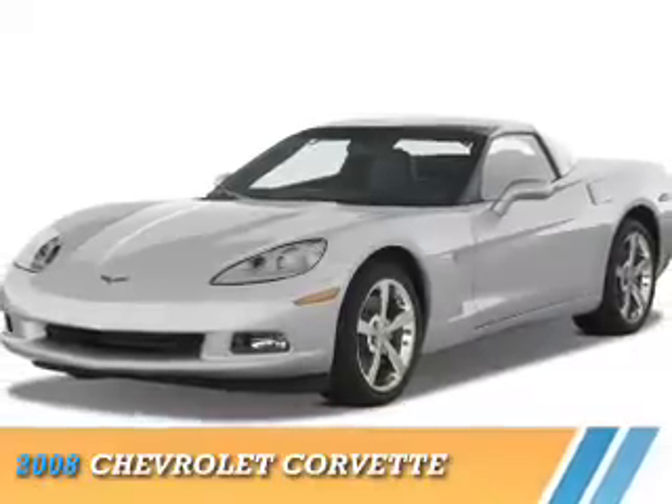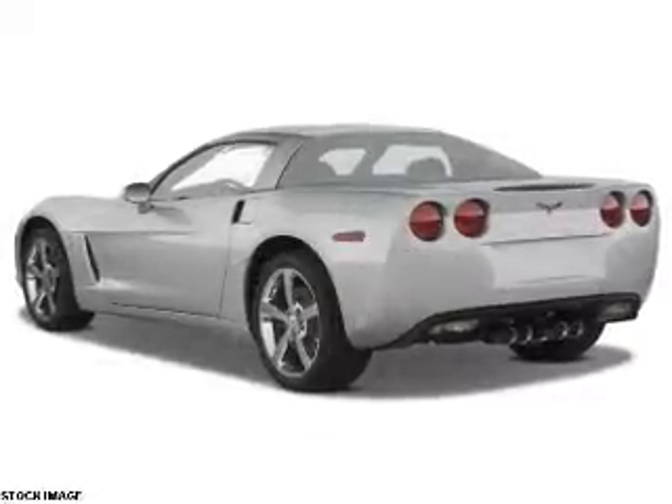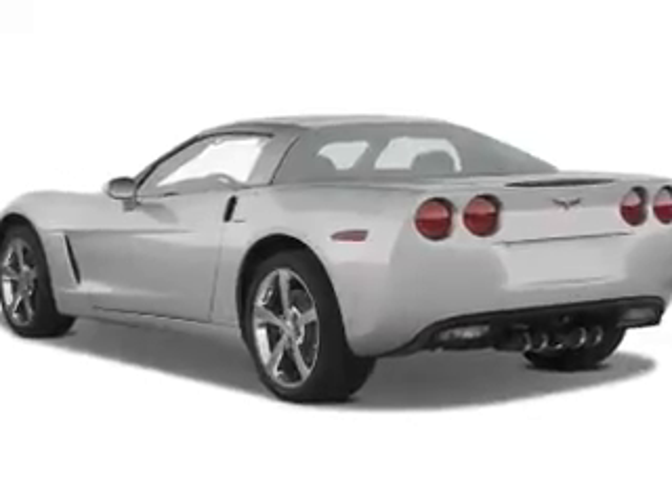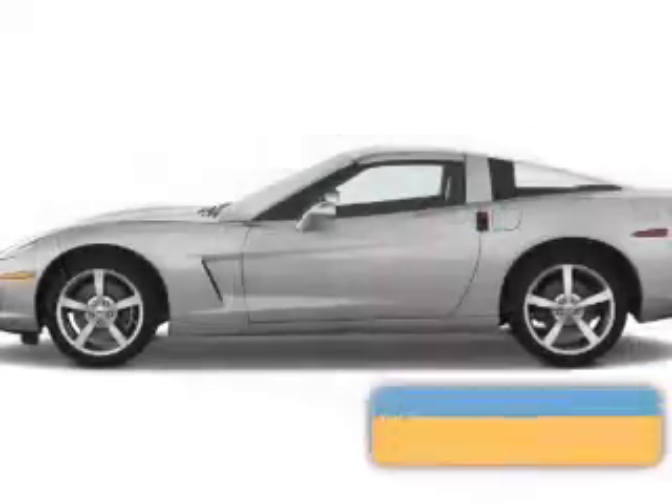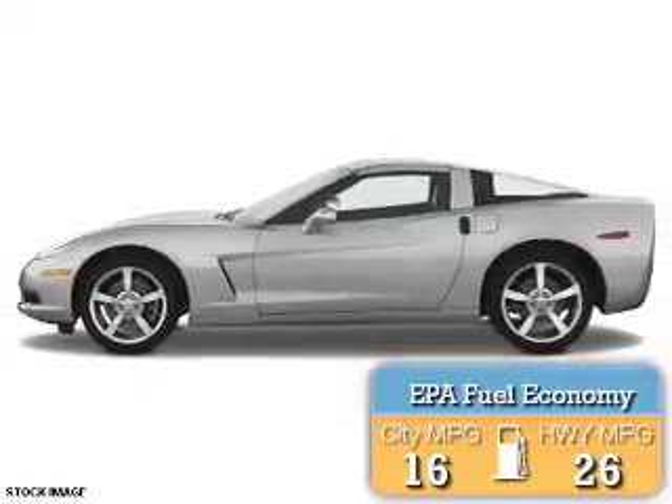Presenting the 2008 Chevrolet Corvette. It's powered by rear wheel drive, a 6.2 liter, eight cylinder engine. Great fuel efficiency — saves you money by requiring fewer trips to the gas station.